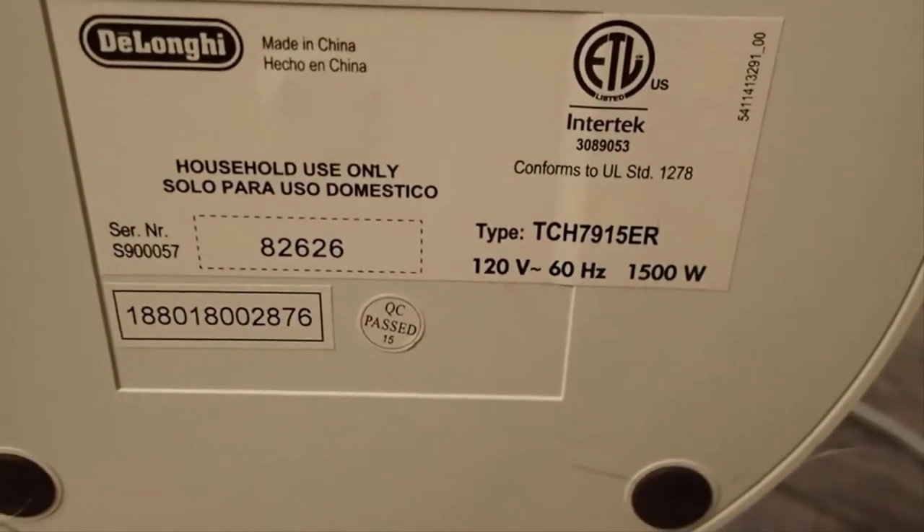The number 2 on the list is the DeLonghi Ceramic Space Heater. This portable ceramic tower heater comes with an LED screen that lets you know the exact temperature settings when using the adjustable thermostat on the control panel.